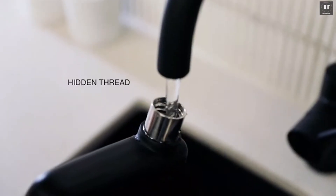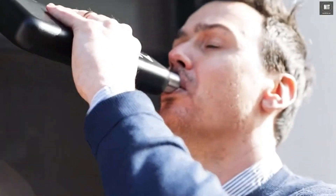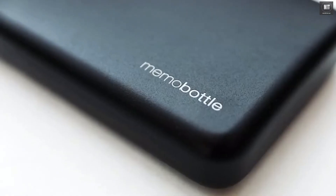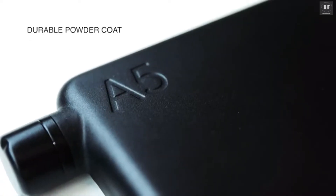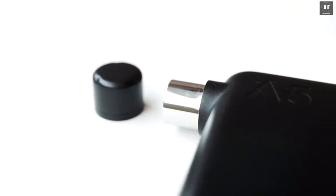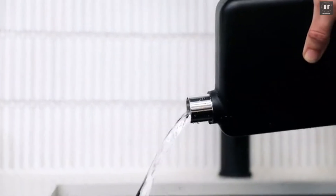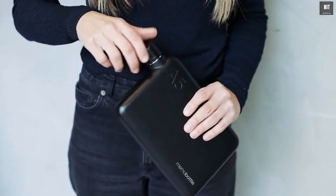With a generously wide mouthpiece and a unique internalised thread, it's easy to fill and provides a smooth drinking experience. Look closer and you'll see precision laser-etched detailing set against a durable, scratch-resistant powder coat, keeping you hydrated and turning heads for years to come. Premium 304 stainless steel ensures it's always a dream to clean. But for extra peace of mind, drop in a cleaning tablet to refresh your bottle in no time.